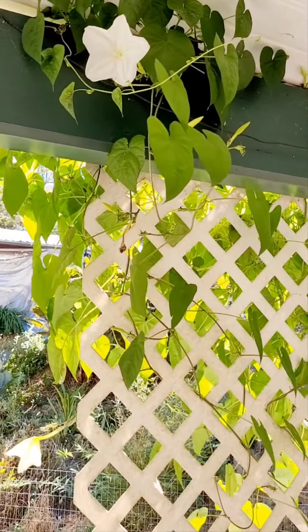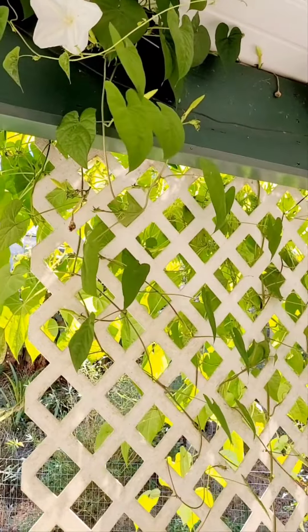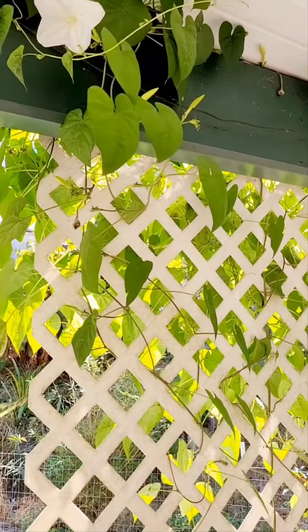They're just for ornamental use only, just to look at for beautification. If you have any questions, leave them down in the comments section and I'll be glad to answer them. Have a sunshiny day!